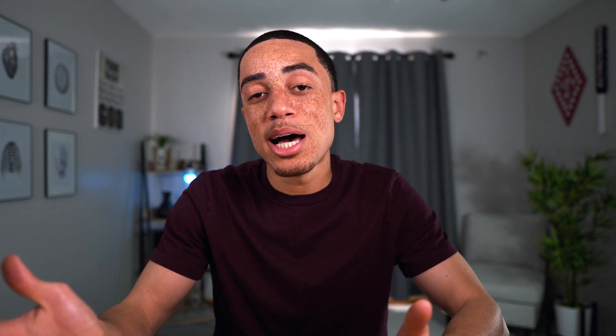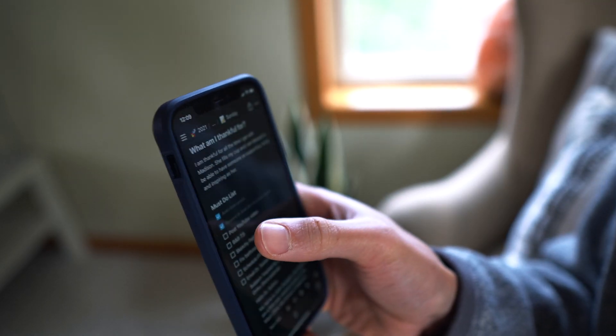If this app sounds like something you'd be interested in, it doesn't hurt to download it and just play around with the templates they already have built in. It's pretty user-friendly and I have no doubt you'd be able to integrate it for whatever you need. What's also nice is that this tool can be used from my laptop to my iPad or even my phone, so I can write down my to-do list in the morning on my laptop and then later in the day pull out my phone and check my progress.